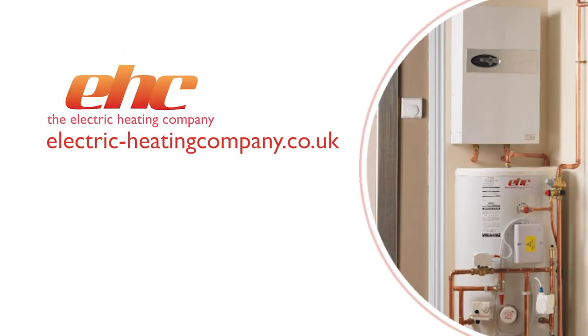To learn more about Comet Packs, visit electricheatingcompany.co.uk or call 01698 820 533.